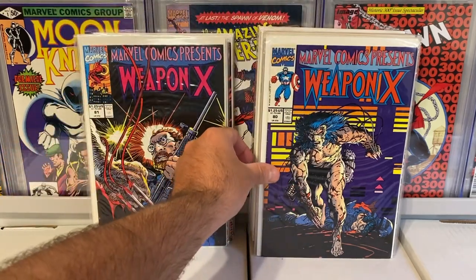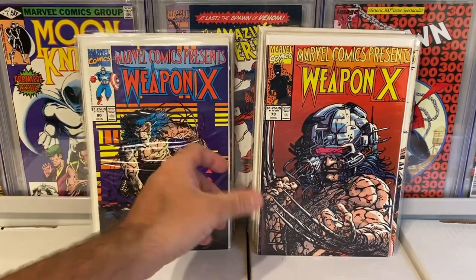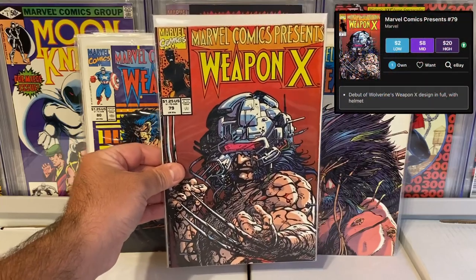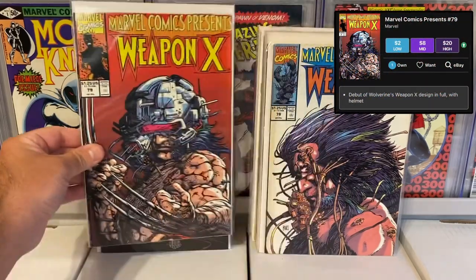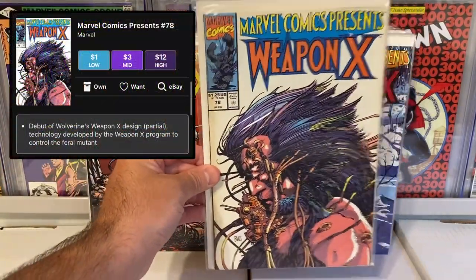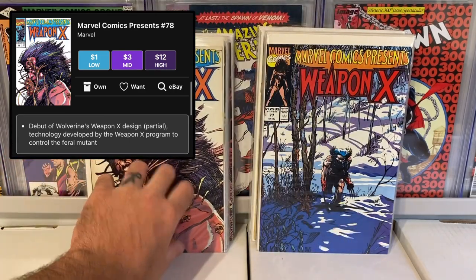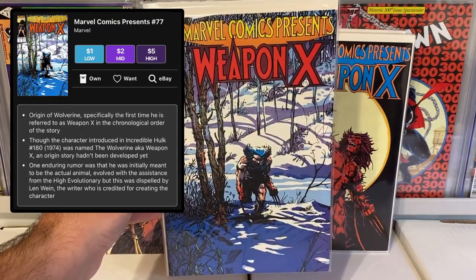We got issue 81, issue 80 — another great cover. And it did have issue number 79, which is one of the keys for this run. Great cover, and I got it for free — I couldn't believe it. Also issue 78 — not bad at all, another great cover, and another key for this run. Issue number 77, another awesome cover.